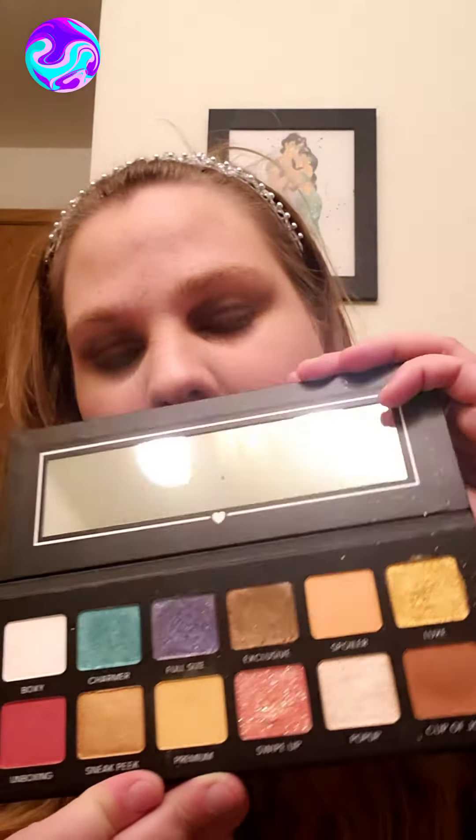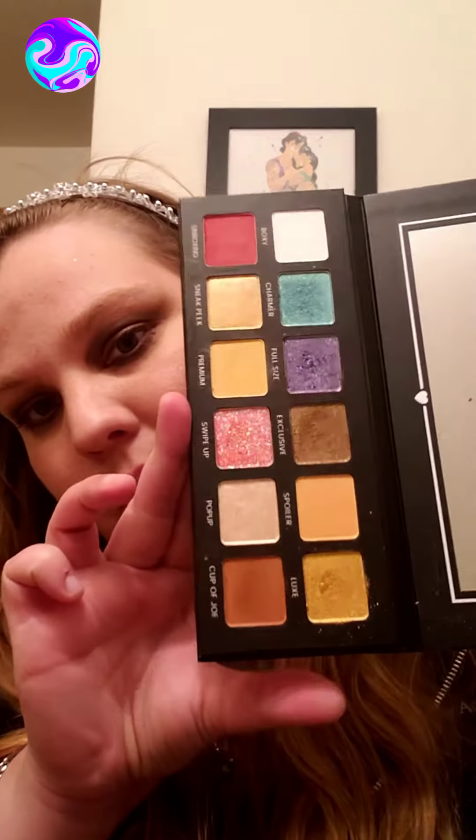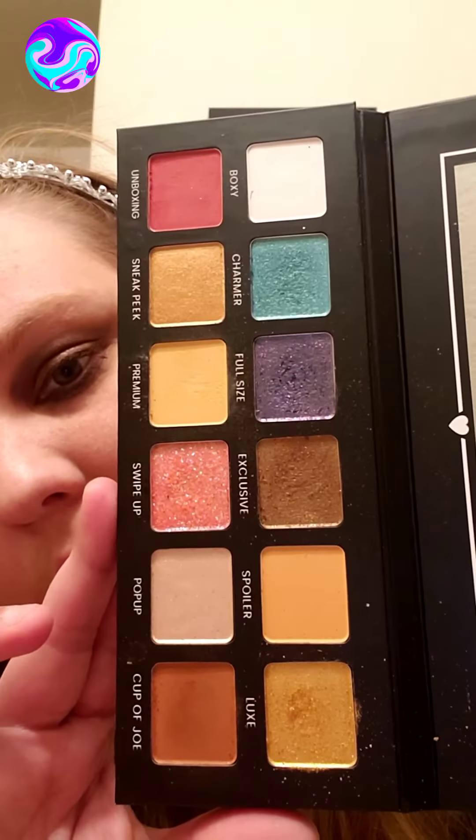So, the name of this palette is Hello Charmer, obviously by the BoxyCharm brand, and it's a cruelty-free palette, which is a big, huge bonus. I'm going to open up the shades — these are the colors. This is the palette for you. All of these shades are really, really gorgeous.